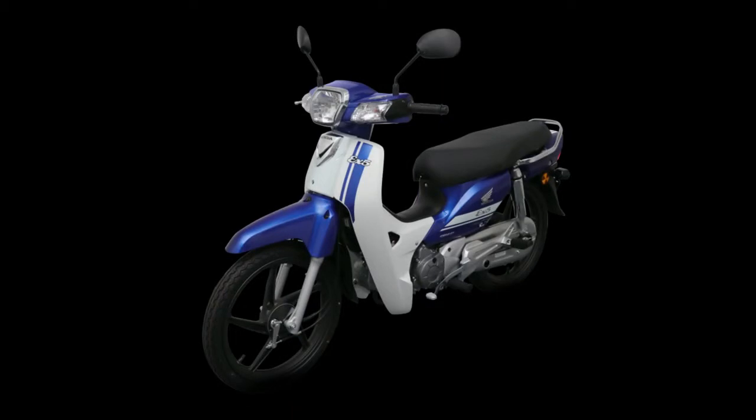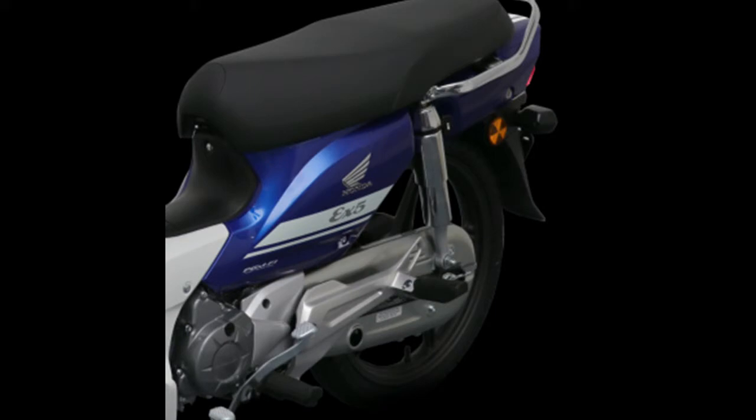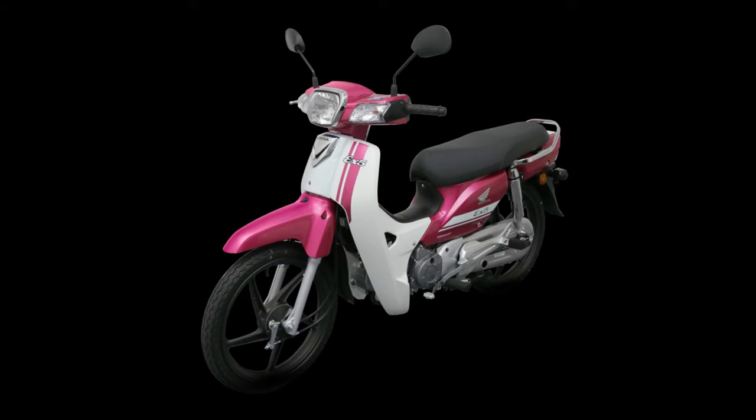The X5 is powered by an air-cooled, single-cylinder OHC engine displacing 109.17cc, claimed to produce 8.35 hp at 7,500 rpm and 8.04 Nm of torque at 6,000 rpm. A 4-speed constant mesh gearbox with wet centrifugal clutch gets power to the ground.